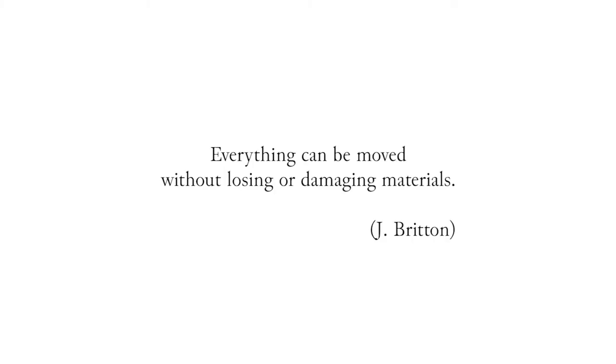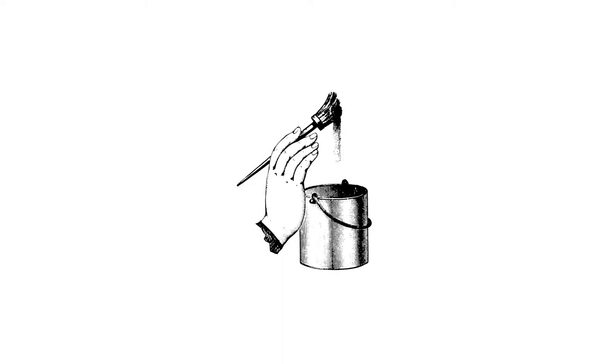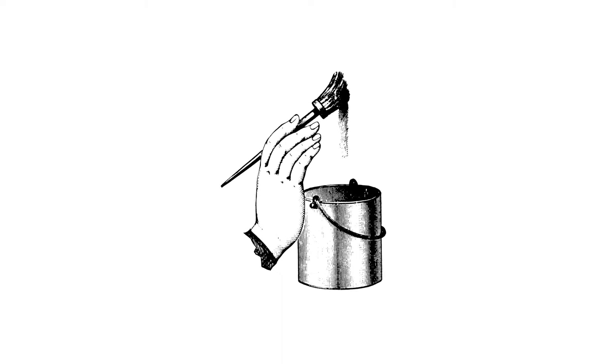Jackie Britton, former head of collection storage at the Science Museum in London, tells that everything can be moved without losing or damaging materials. The first step is to look at the objects to move and consider how fragile they are, what sizes they have, and whether the work of some specialist contractors would be necessary.